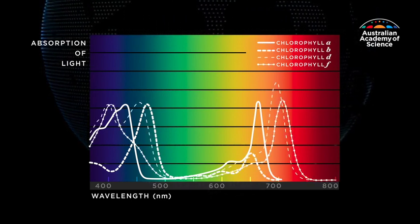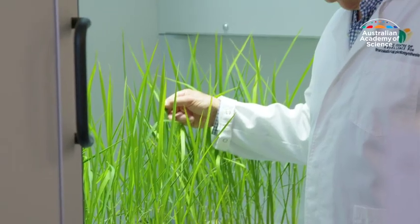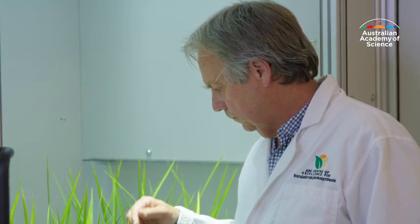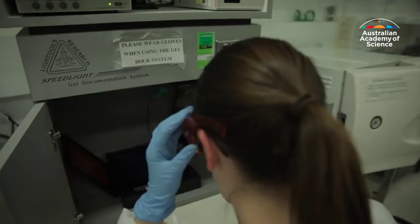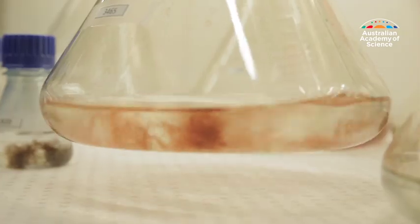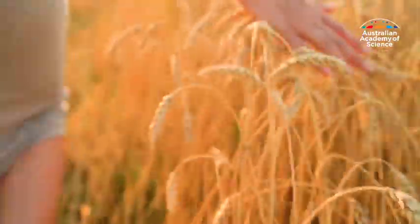Scientists are trying to maximise this process by inserting cyanobacteria genes into crops to improve photosynthesis, as cyanobacteria can absorb light outside of the normal spectrum that plants absorb. So if we can get plants to absorb light in that near-infrared region, we could theoretically improve yield by 20% straight away.